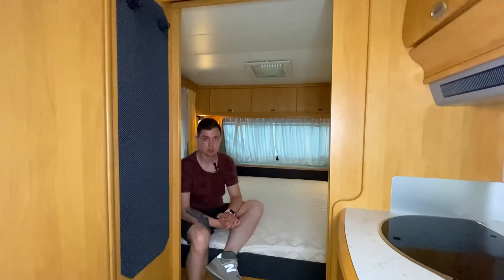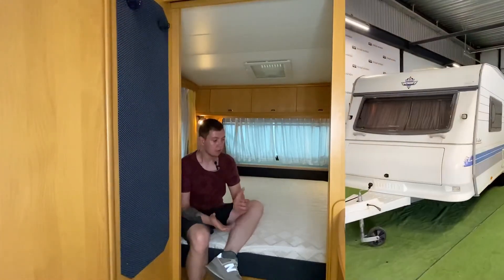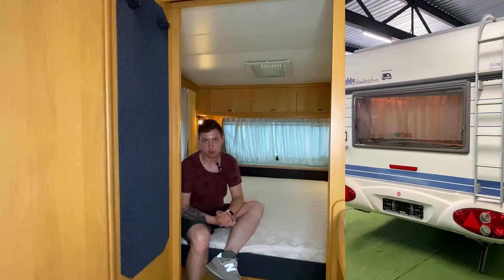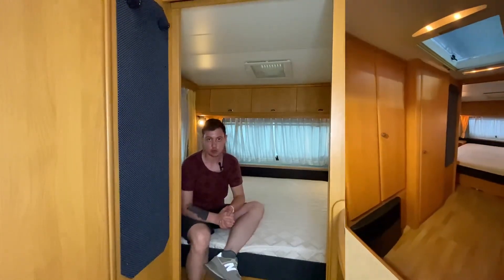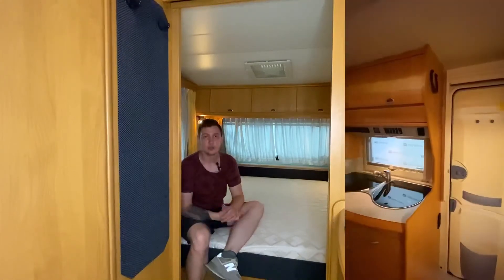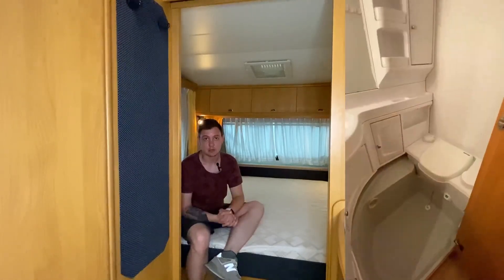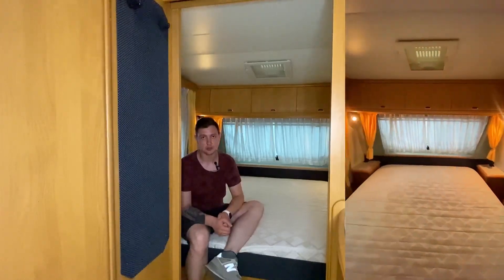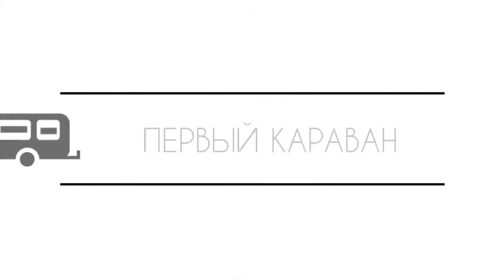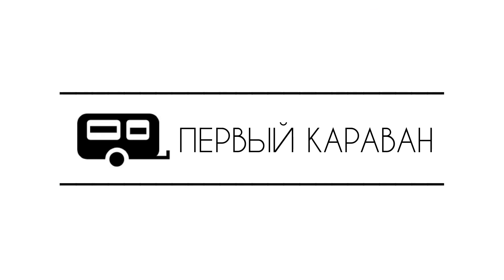Вот такой вот прицепчик у нас получился. Хобби — довольно известная фирма. Сама планировка подойдёт как для двух, так и для четырёх человек. Здесь очень просторно. Приезжайте к нам на площадку, оцените конкретно этот прицеп и другие наши предложения. Всего доброго, дорогие друзья. Путешествуйте!